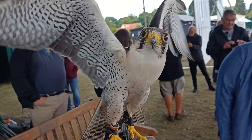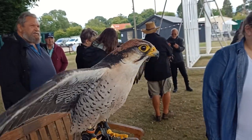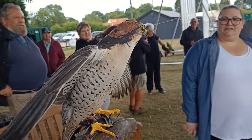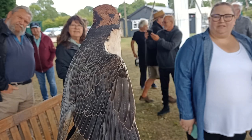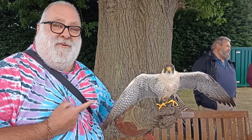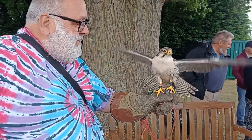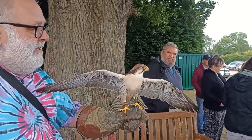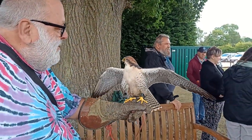He weighs one and a half pounds. The reason we're asking you to keep your arm up is that he's wanting to take off — you can feel your arm being lifted up. Hello mate!